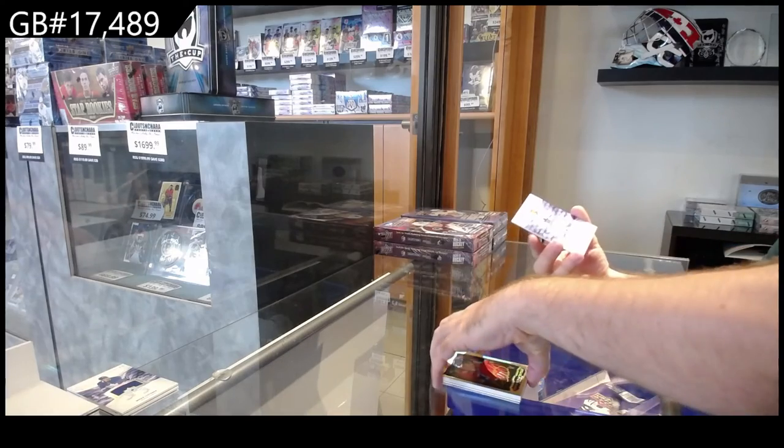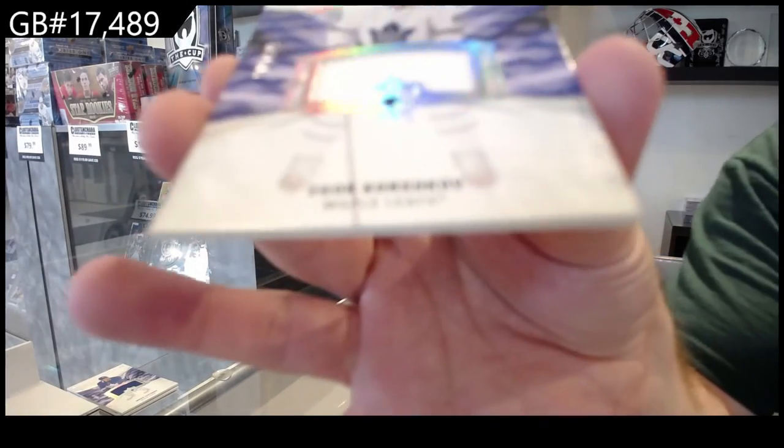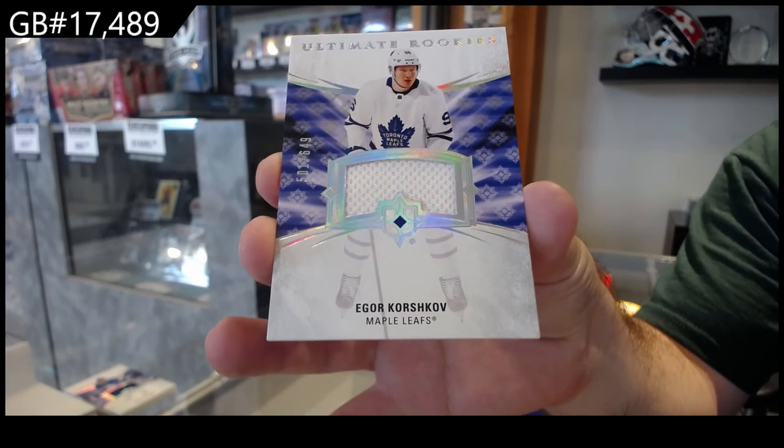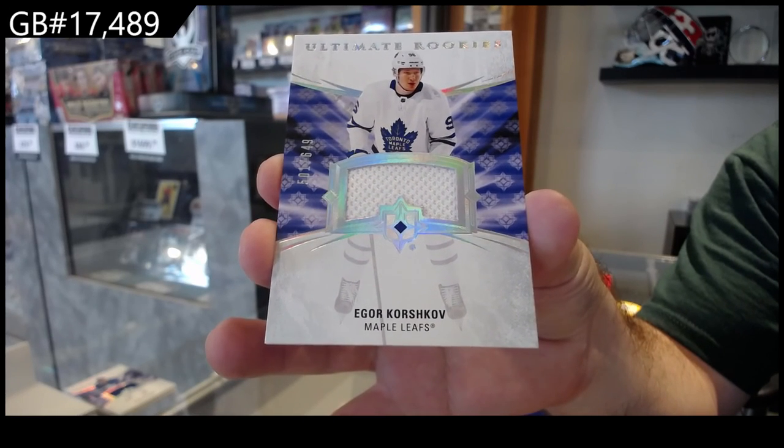Koivu Masterpieces. We've got a Maple Leafs rookie jersey of Korshkov.